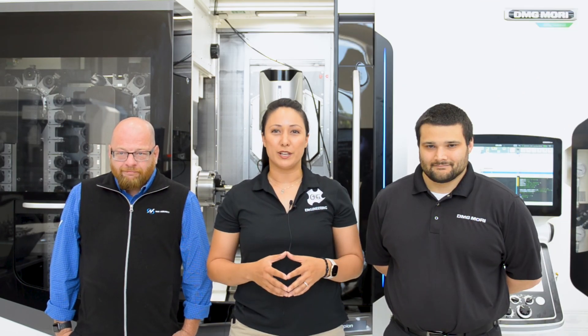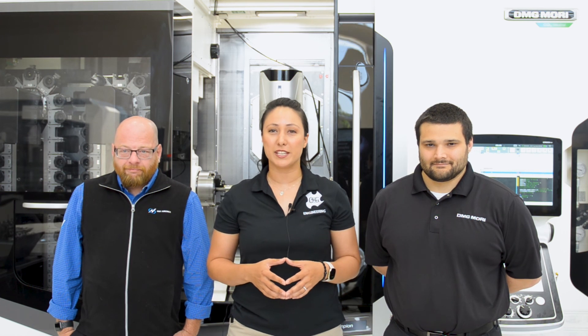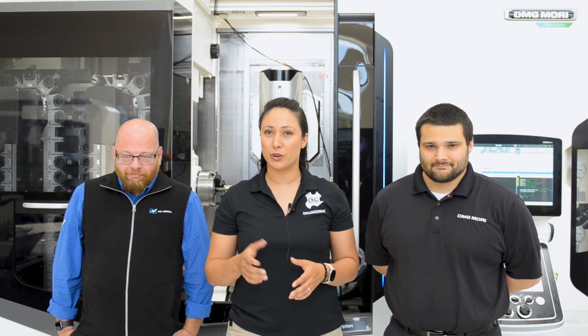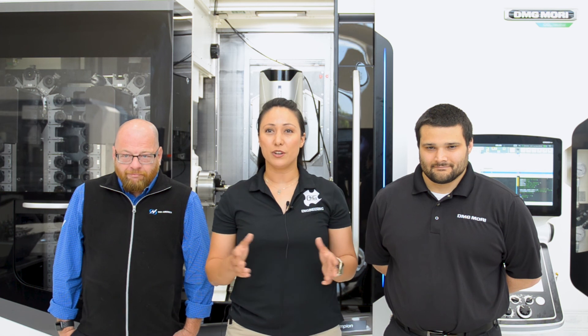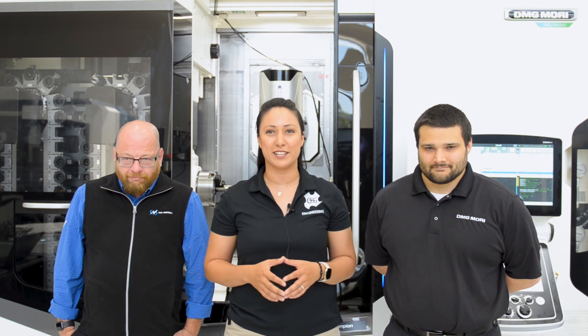Thank you all for watching our video on micro drilling solutions. If you would like more information on the products you've seen in this video, check out the websites and contacts in the description of the video below. And don't forget to like and subscribe to OSG, DMG Mori, and NSK America's YouTube pages to get all of our latest and greatest updates.